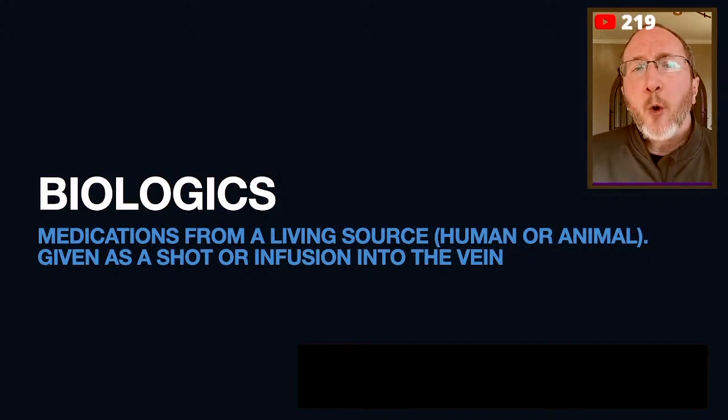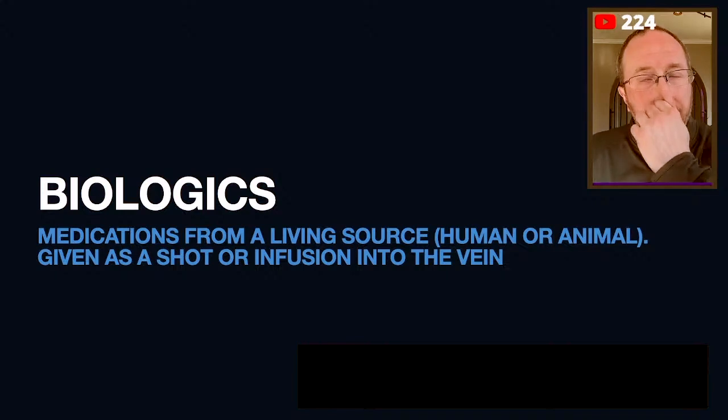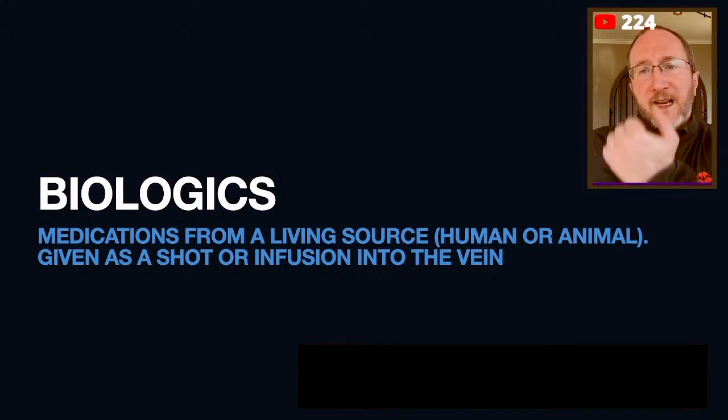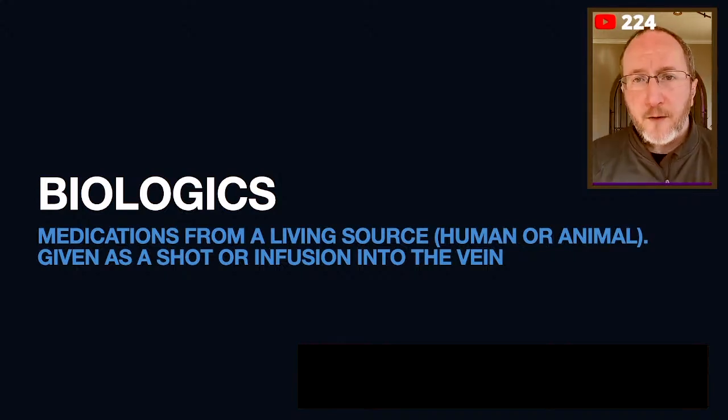A biologic is a medicine which is either made from a human or from an animal, and it's a medicine which is not taken as a pill — it's either taken as a shot or as an infusion.